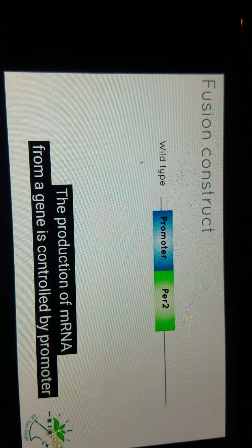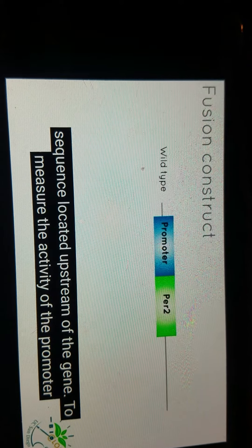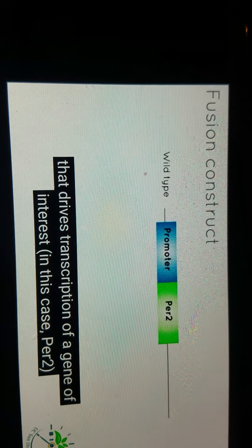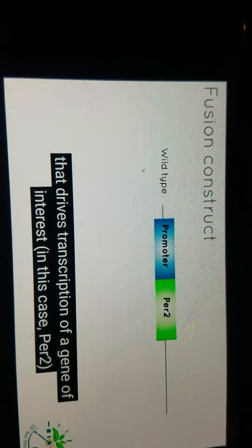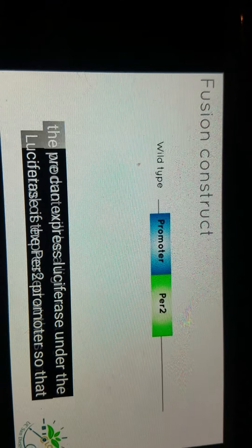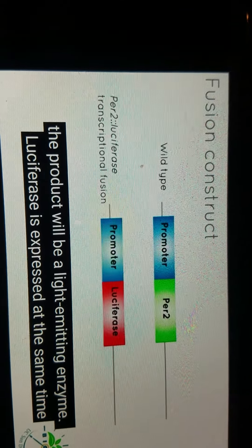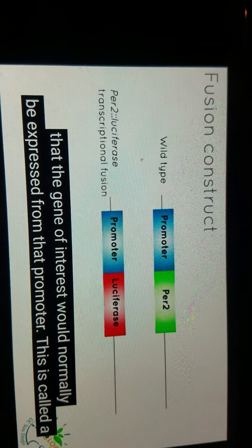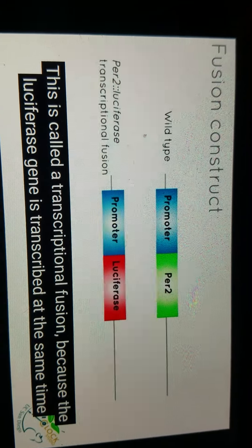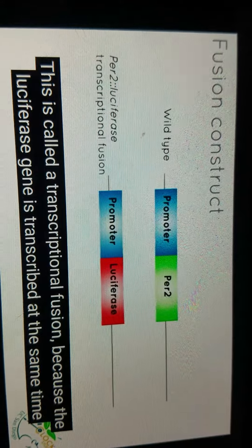The production of mRNA from a gene is controlled by a promoter sequence located upstream of the gene. To measure the activity of the promoter that drives transcription of the gene of interest — in this case, PER-2 — we can express luciferase under the control of the PER-2 promoter so that the product will be a light-emitting enzyme. Luciferase is expressed at the same time that the gene of interest would normally be expressed from that promoter. This is called a transcriptional fusion because the luciferase gene is transcribed at the same time as the gene of interest.